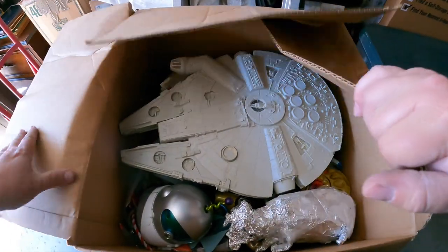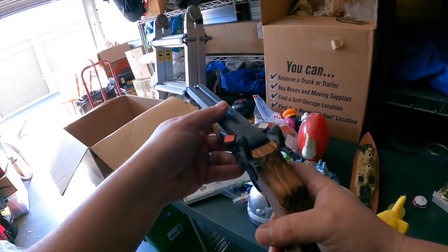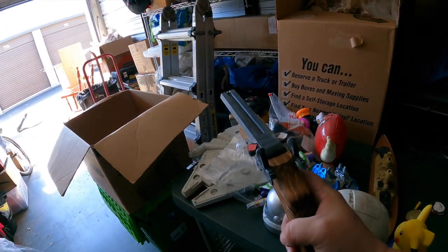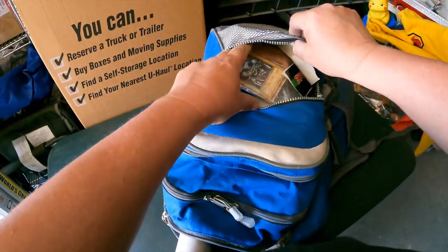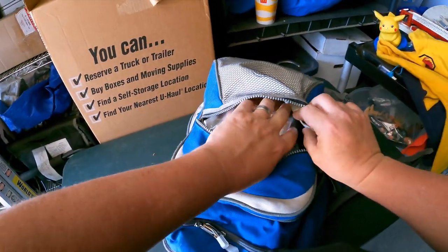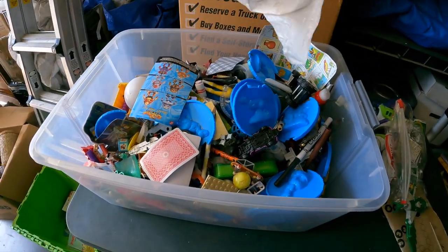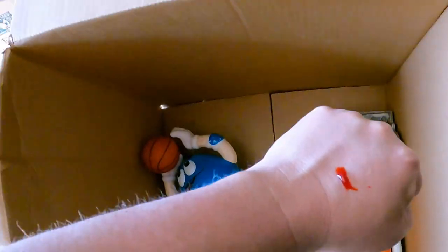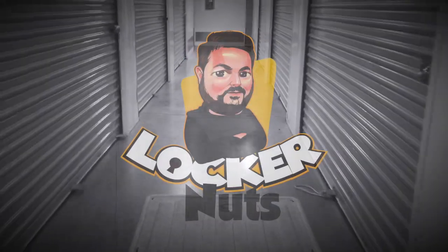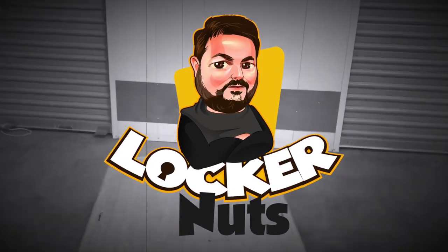Okay, what's — oh ho ho ho. Here we go. Woo. Oh, oh, oh, oh, oh. Something better. Oh my goodness. All right, Locker Nuts.